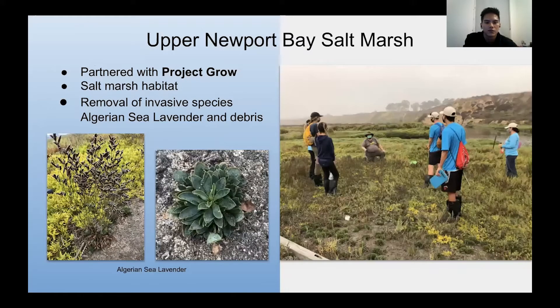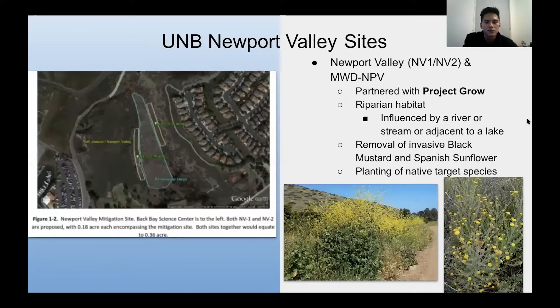Here's Upper Newport Bay Salt Marsh, another salt marsh where we do restoration projects, partnering with Project Grow. In this salt marsh habitat we remove invasive species such as Algerian sea lavender, pictured here, as well as debris and trash. Here are the Newport Valley sites — NV1 and NV2 — and right across we have MWD and NPV. Those are abbreviations for the restoration projects we work on, also partnered with Project Grow.